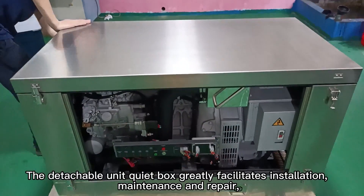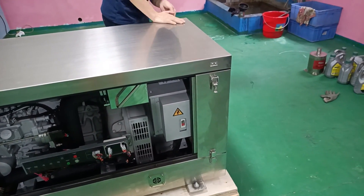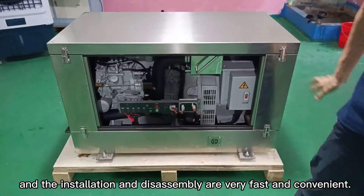The detachable quiet box greatly facilitates installation, maintenance and repair. The installation and disassembly are very fast and convenient.